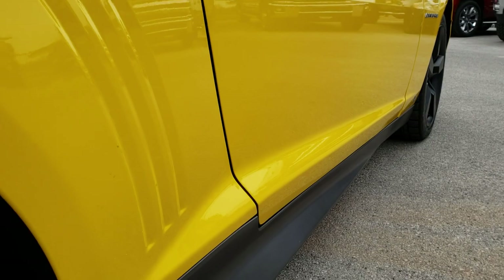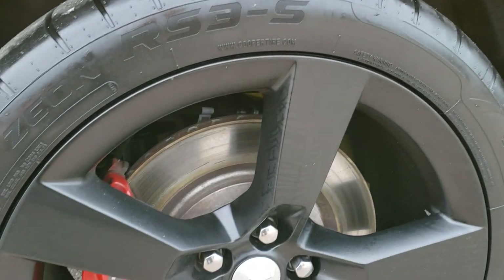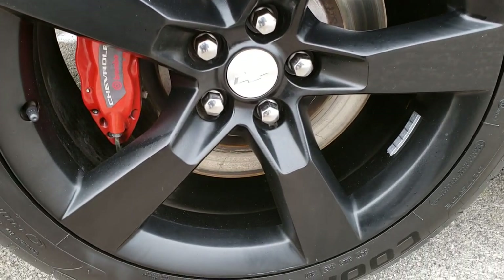Very clean down this side. Didn't see any dents or dings. This back rim is in excellent shape as well.